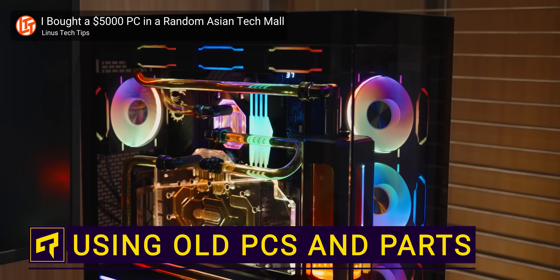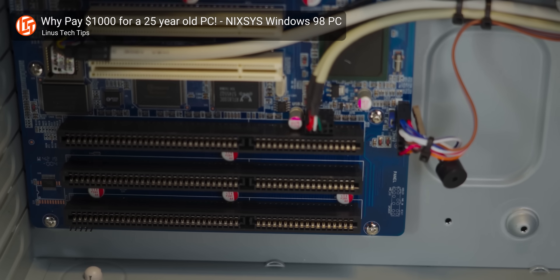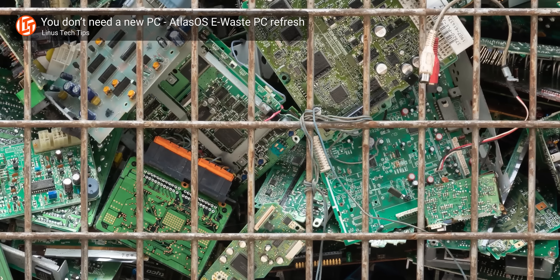As excited as we can get over shiny new computer parts, the vast majority of them inevitably get to a point where they're woefully out of date. But before you chuck your old parts or even your entire old rig into an e-waste pile, we want to give you some surprisingly useful ways to keep using that old hardware.